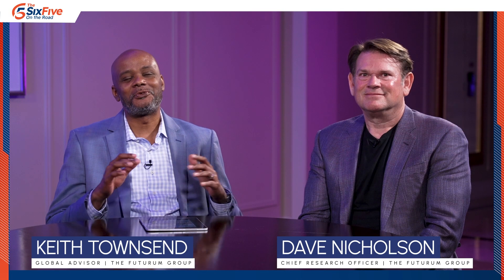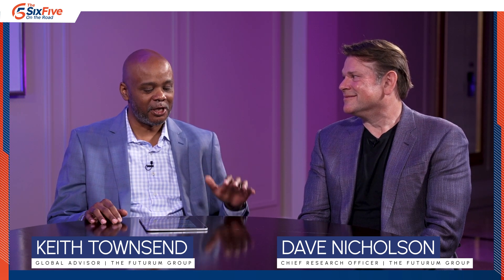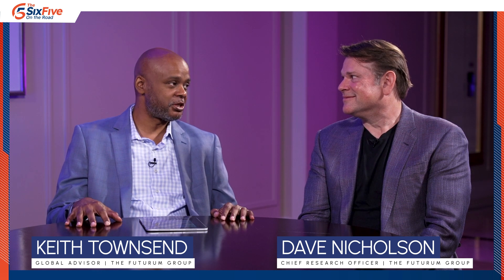Welcome back to Six Five On The Road with my co-host Dave Nicholson. There have been a bunch of great conversations today around the Solidigm ecosystem, and no better guest than AMD. Robert, Mark, great to meet you folks. Robert, we're long-time friends — we go back to the Tech Field Day community.